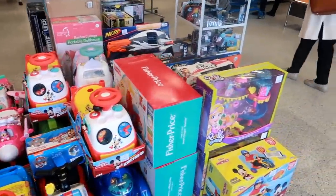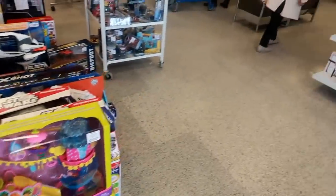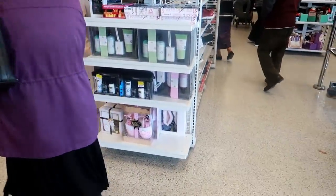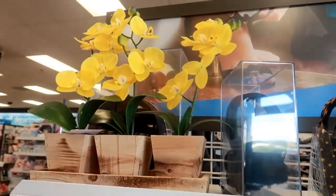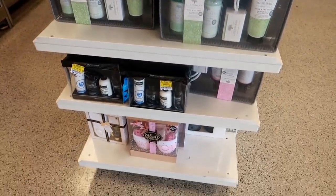Hey everybody, I just walked inside of Ross. They have some toys sitting out right here and it is a little busy — I know a lot of people are doing last-minute shopping — but I'm gonna walk around and see what we can find today. Earmuffs! That's a nice little arrangement right there, some gift sets.